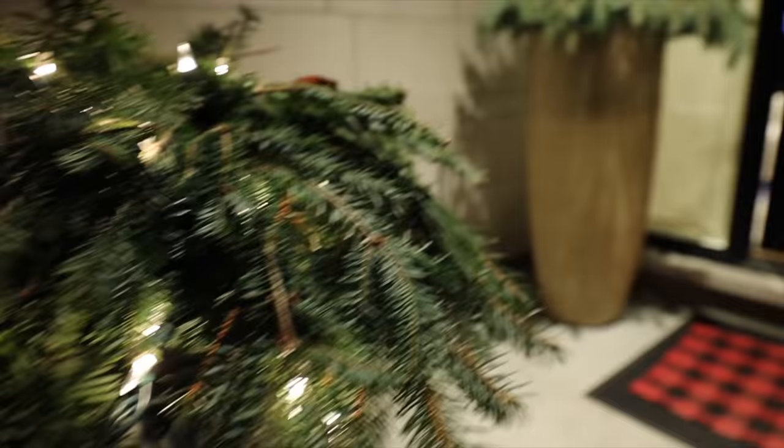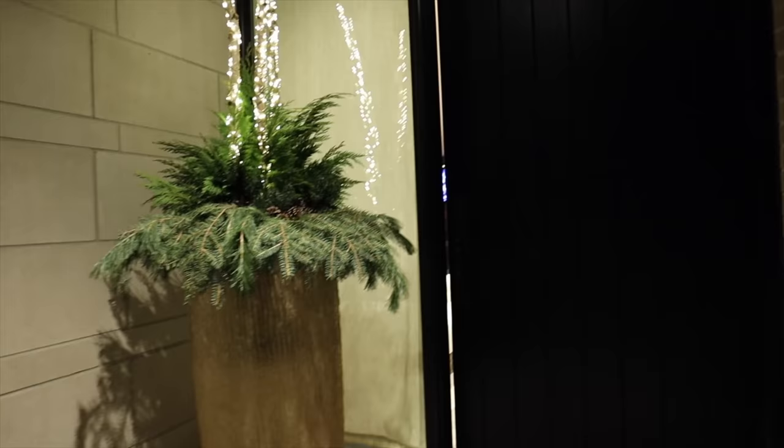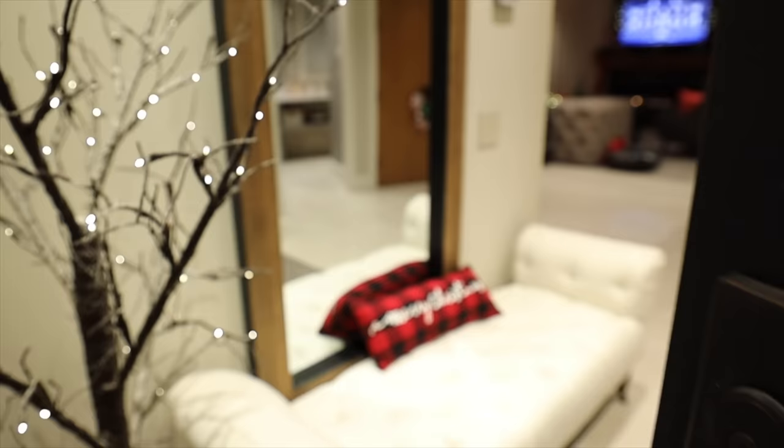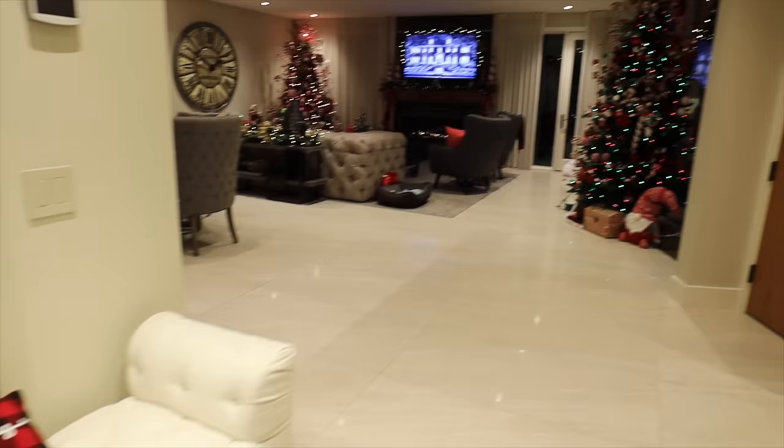We're kicking things off a little differently today, starting outside the front door to show a bit of the exterior decorations that are still underway. We still need a doormat and everything, then we'll go into the warm and cozies for a full decoration house tour.